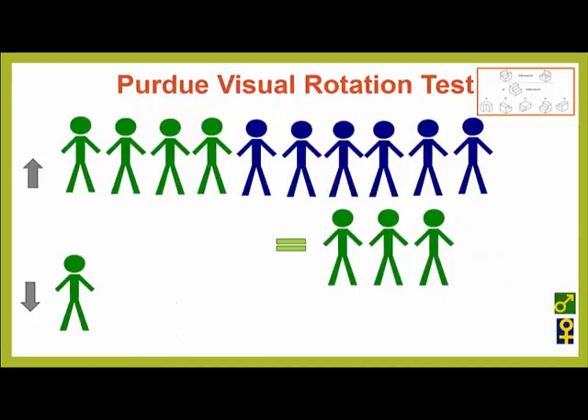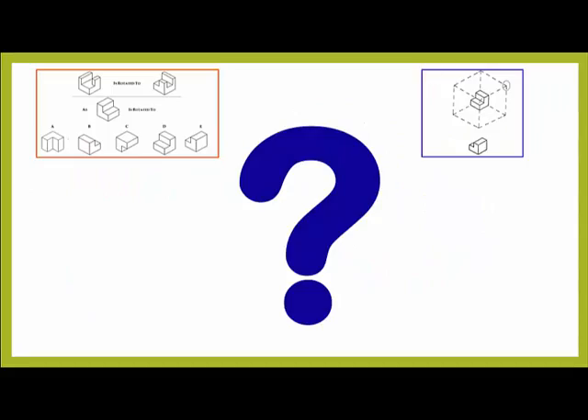Looking more closely at these results, we can see that the results for all of the girls improved. The teacher could see that by giving his students opportunities to work within a 3D design environment, he was helping them to develop their ability to rotate objects mentally and visually. But why is that important?